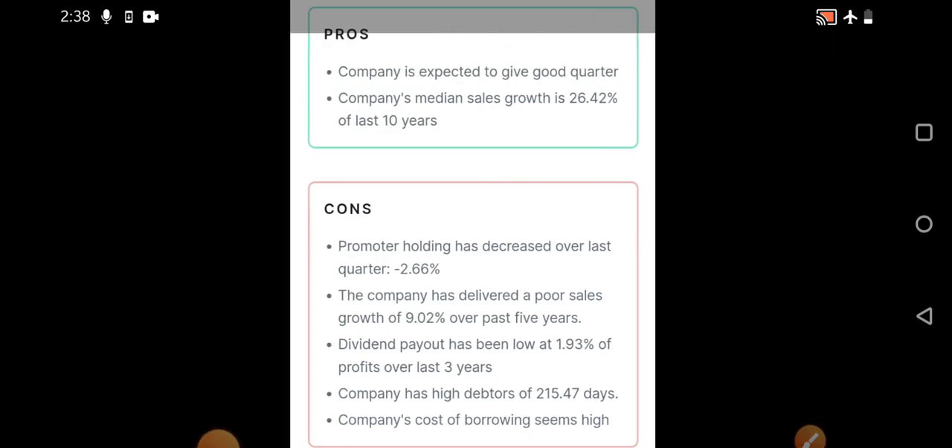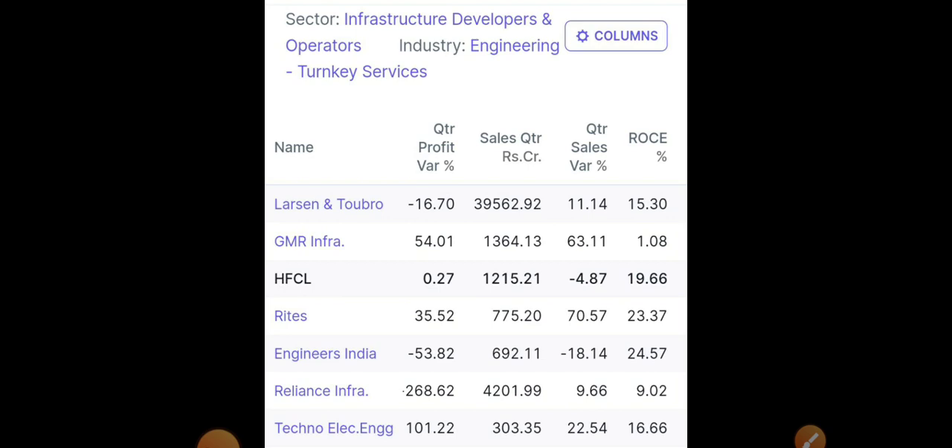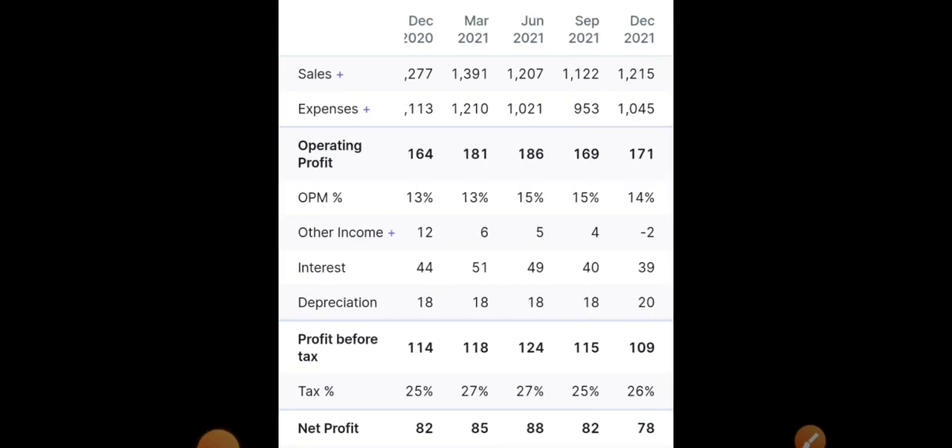Looking at the major pros and cons: the company is expected to give a good quarterly result and sales growth has increased over the past few years. On the negative side, dividend payout, borrowings, and promoter holding are slightly low. In peer comparison, ROCE is around 19.66%, which is very decent compared to other companies. In the 5G segment, this is a strong long-term portfolio candidate. Year-on-year financials show good movement, though recent results were slightly flat. Net profit and profit before tax are decent.